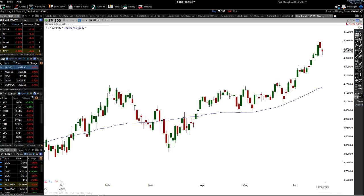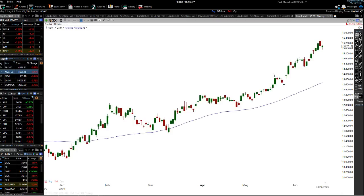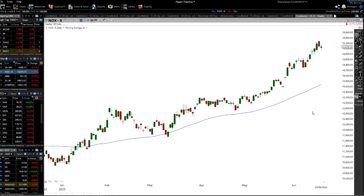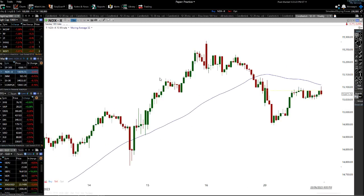Let's go look at the Nasdaq. We all know that we're getting pretty far away from the moving average, so we're expecting a bit of a pullback anyway. We can see we've had a move up, move down, move up, move down, and then this really nice move to the upside as well.